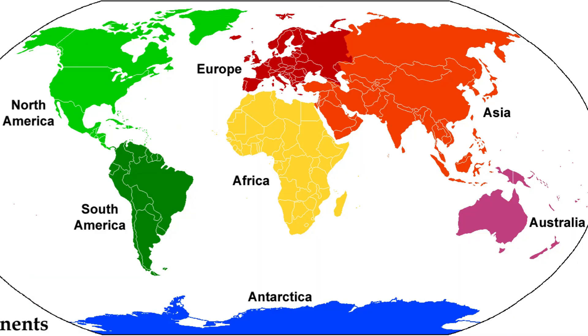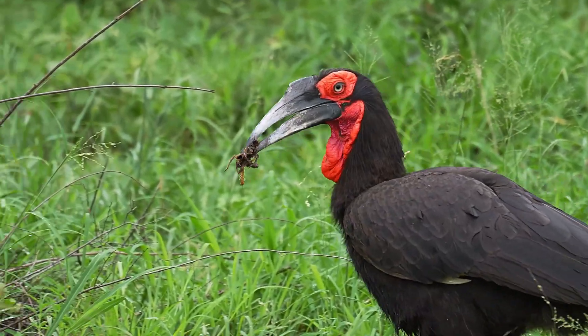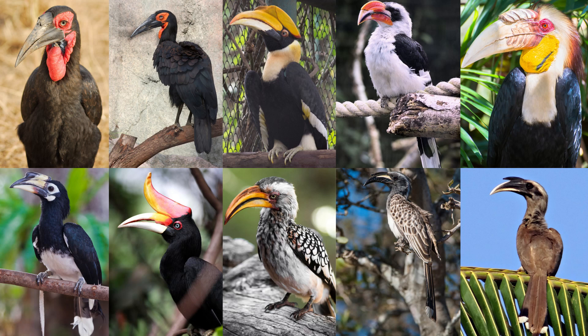Predominantly found in the forests of Asia and Africa, hornbills are vital to their ecosystems, acting as seed dispersers and controlling pest populations. Of the roughly 60 species of hornbills, each occupies its niche and demonstrates unique behaviors and appearances.